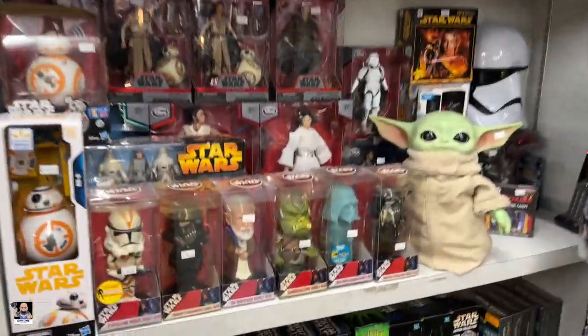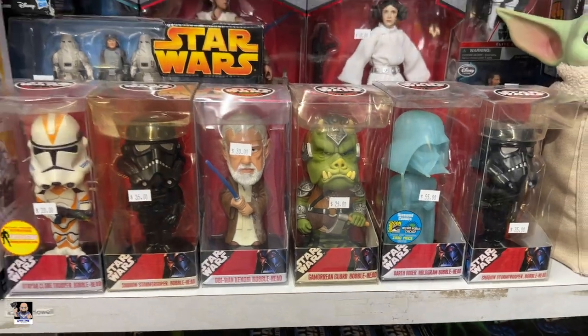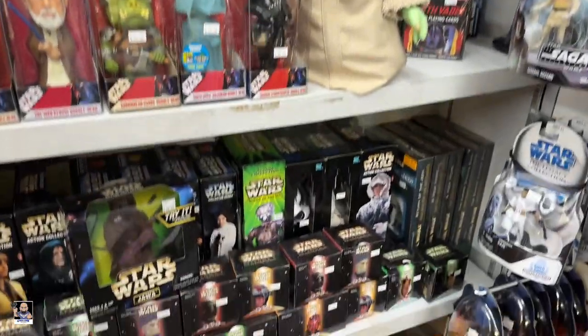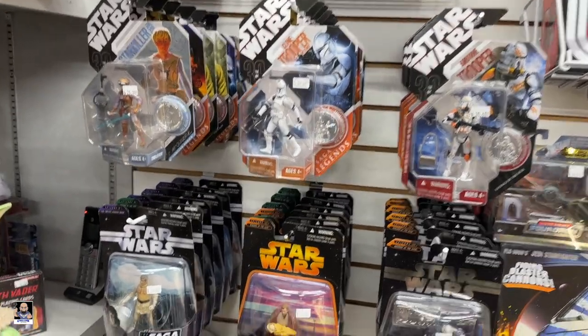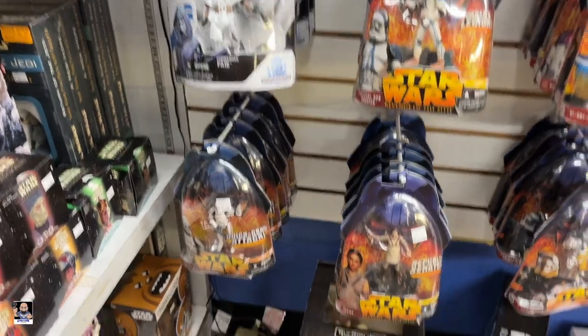All right, you know I gotta check out some Star Wars. Oh, these are neat — I haven't seen these before. That's the thing I love about Second Chance: every time I come here there's always something different that I haven't seen, like these. Commander — okay.